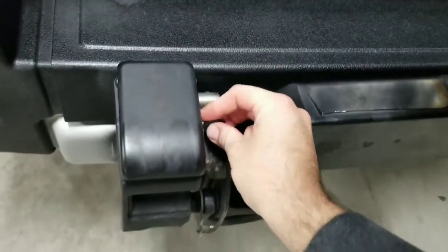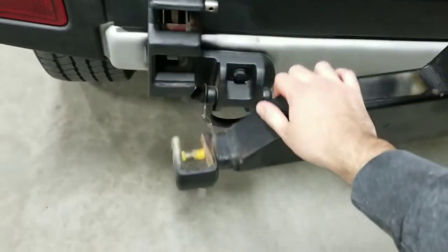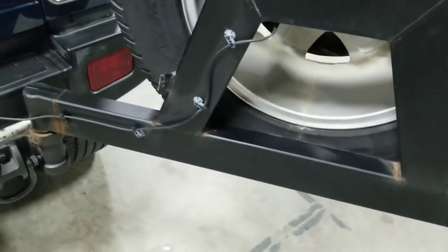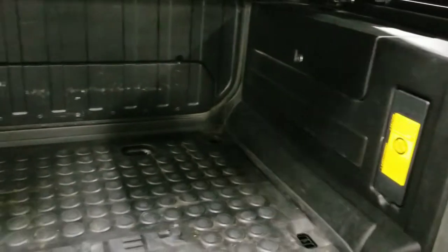We take the locking pin out, flip this cover up, pull this out, and swing this arm around out of the way for this door to open. I'm going to go ahead and open up this trunk — this top cover flips up as well. Very nice truck bed back here. I'm going to go ahead and close this up.